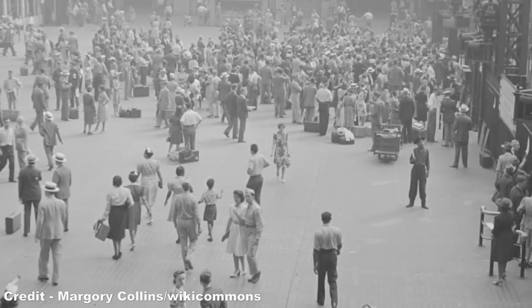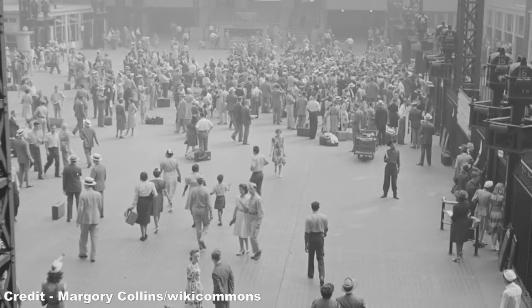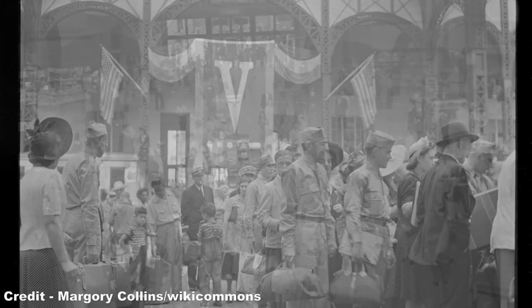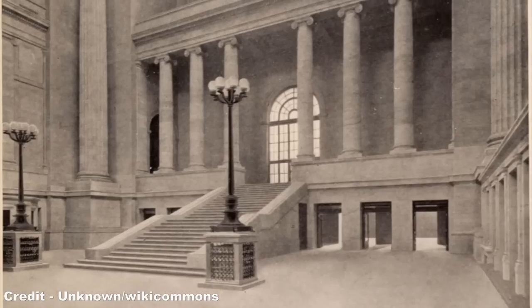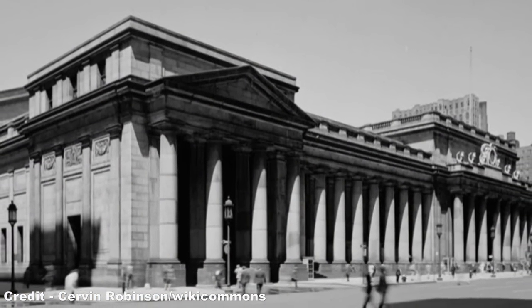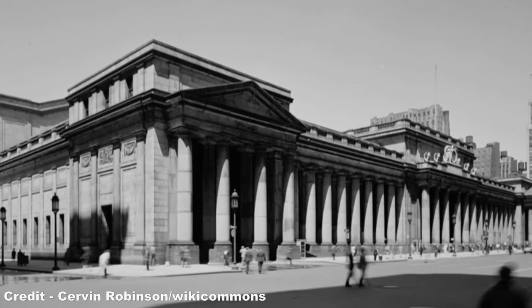Penn Station's peak year was in 1945, following America's victory over Japan, Italy and Nazi Germany. As hundreds of thousands of people were returned home after the conflict, the station was the primary transfer point for those coming back from the European theatre, and saw 100 million passengers pass through in that year alone. Unlike many public buildings, Penn Station also had the distinction of being superbly maintained, with the Pennsylvania taking great pains to ensure that this icon of their architectural might remained pristine.